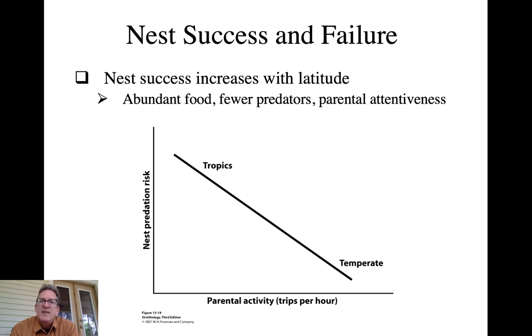This actually drives the evolution of clutch size in these two regions. Because each nest has a pretty good chance of being depredated in the tropics, birds there have very small clutches - two-egg clutches are not uncommon - compared to a comparable temperate zone species that may have five or six eggs. This is driven by predation risk but also affects parental activity.